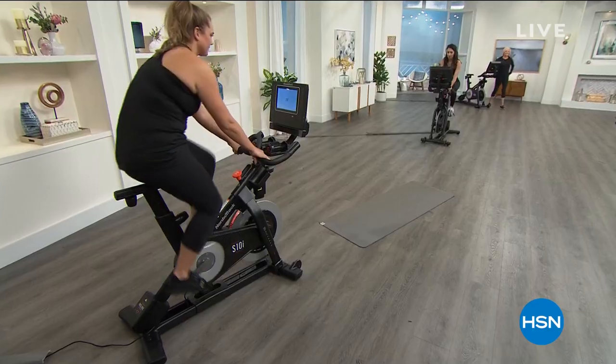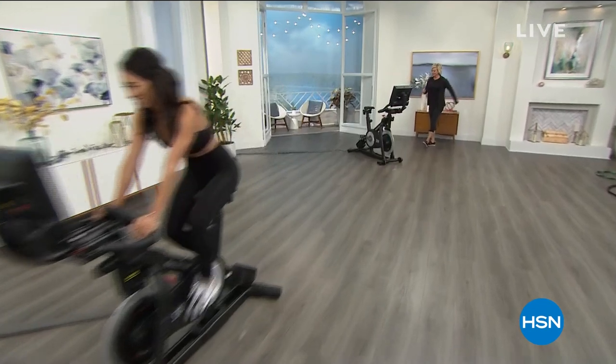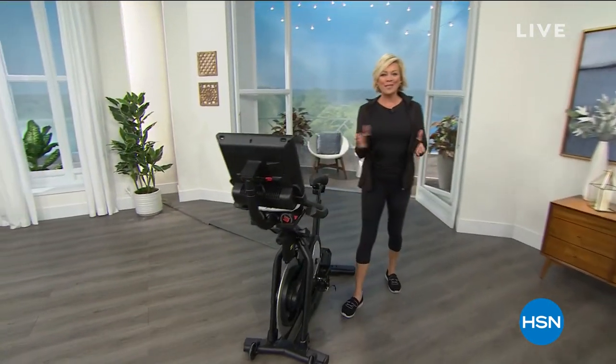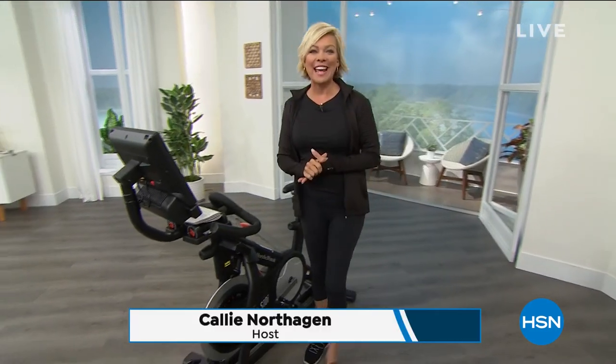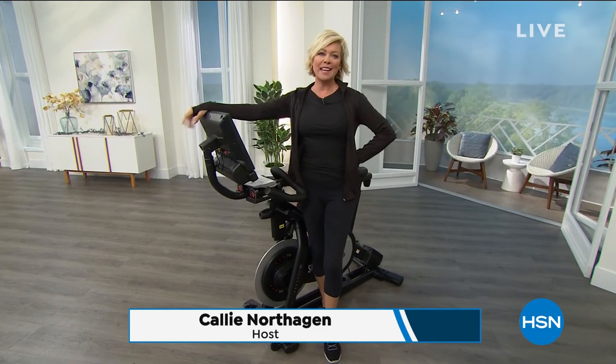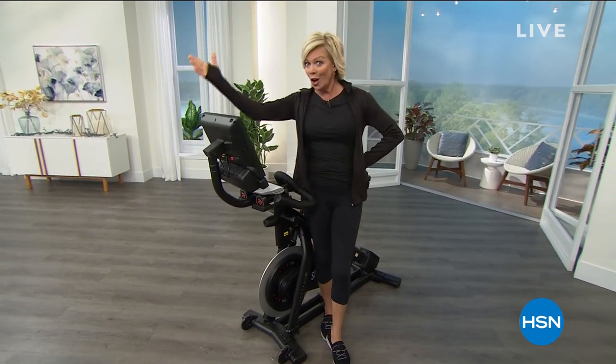Coming up next is Callie with today's special. Good morning, everyone. I'm so glad to have you with us today. I'm Callie Northagen and we are going to get moving this morning with a name brand that you're going to be so impressed by. It's called NordicTrack.